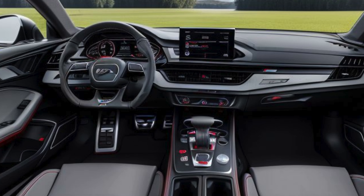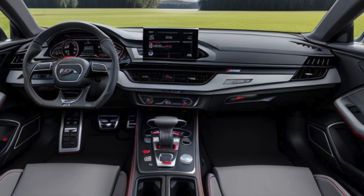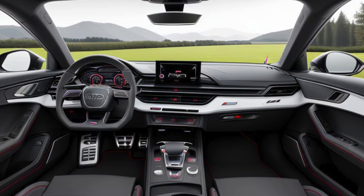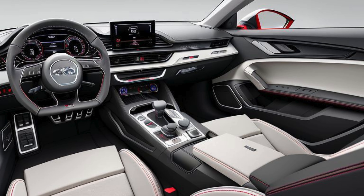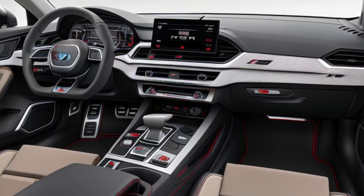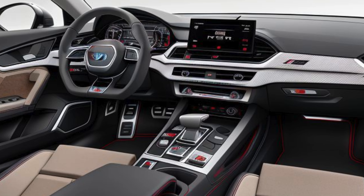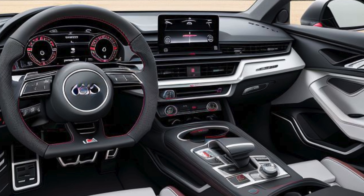Enhanced Interior with Cutting-Edge Technology: Inside, the 2025 Audi RS5 Facelift continues Audi's tradition of delivering a luxurious yet sporty cabin. The interior is draped in high-quality materials such as leather, alcantara, and carbon fiber trim, with RS-specific touches like honeycomb stitching and RS logos on the seats. The RS Sport seats offer excellent lateral support, designed to keep the driver comfortable and secure during spirited driving.